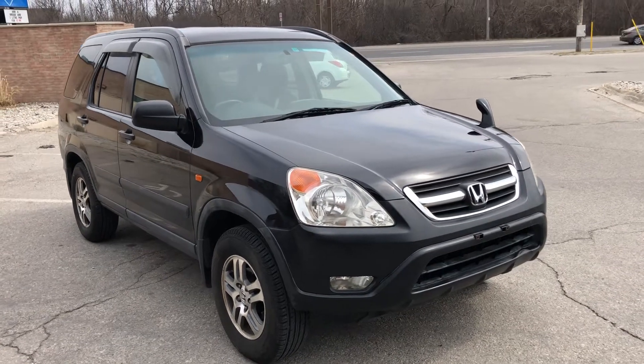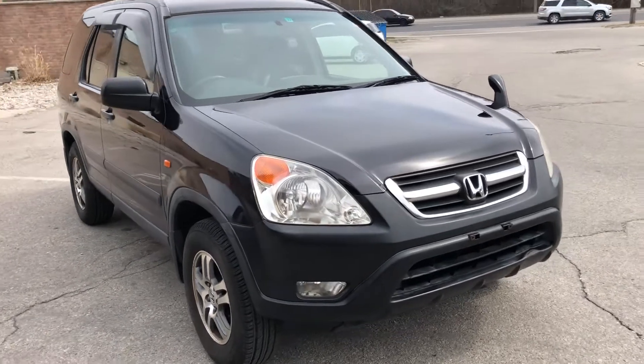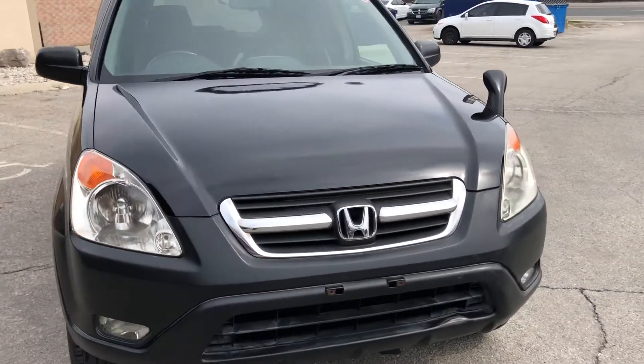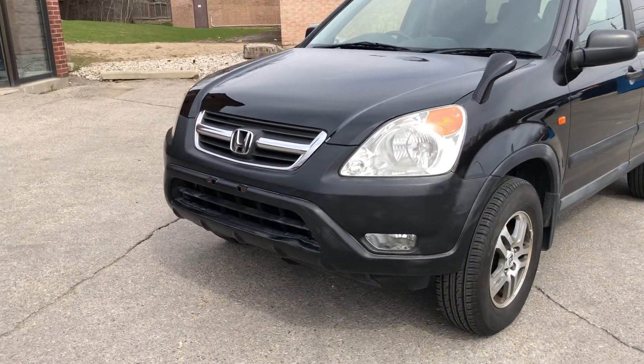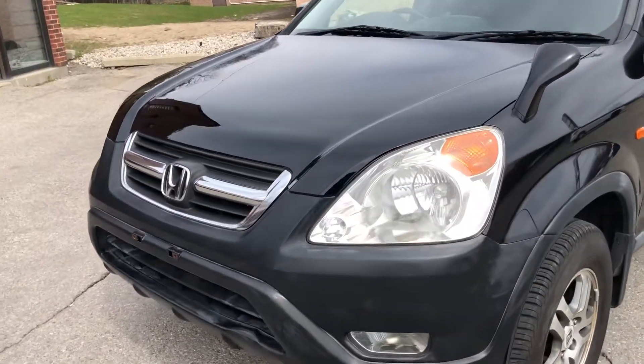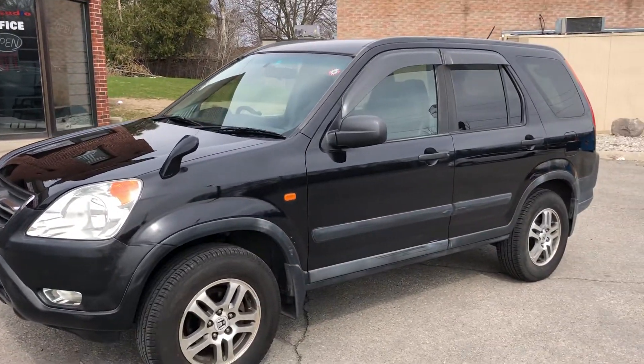Hello everybody! Here's a 2003 RD5 CR-V in black. It's got textured black plastic bumpers, not painted. The rest of it's a Nighthawk Black Pearl.